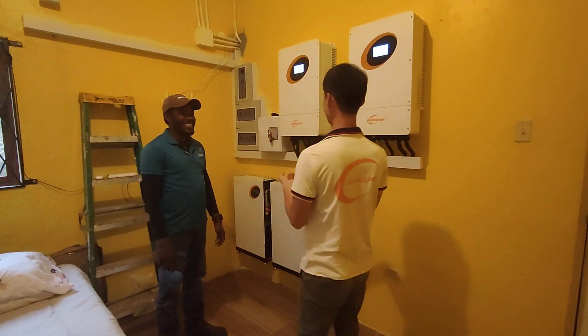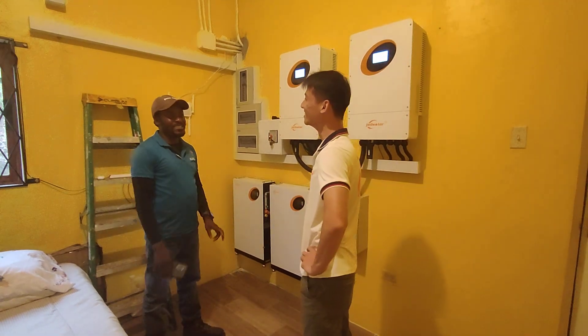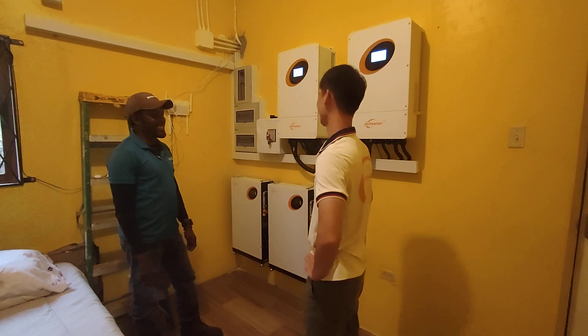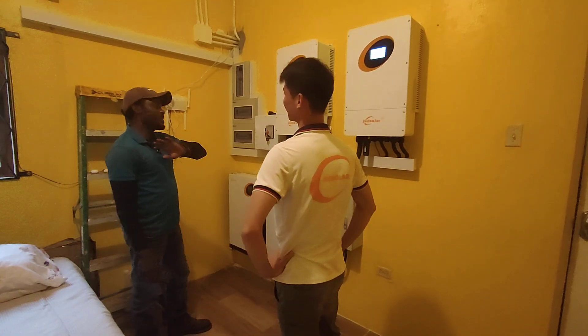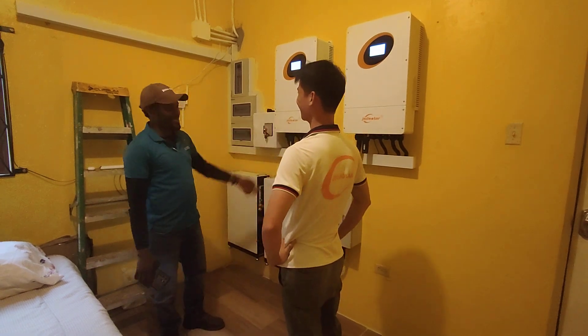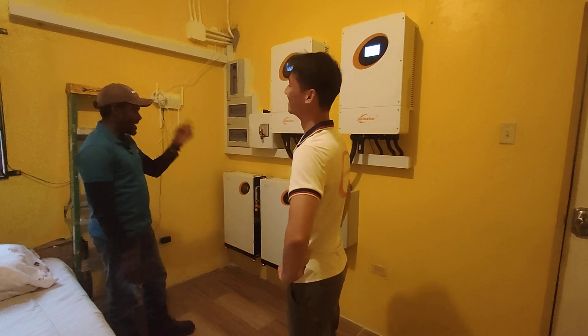It's 100% necessary to install a solar system. I recommend it every day. And with JSD Solar, we're going to be pretty comfortable using these inverters and batteries.